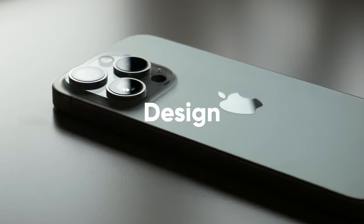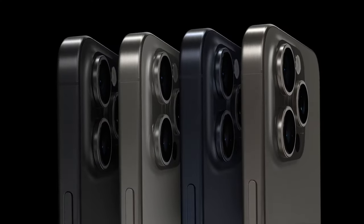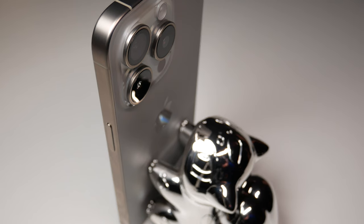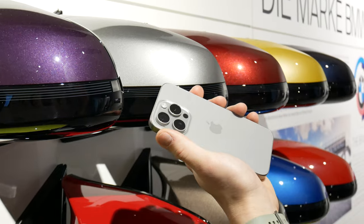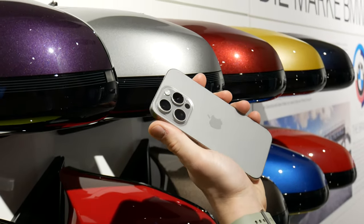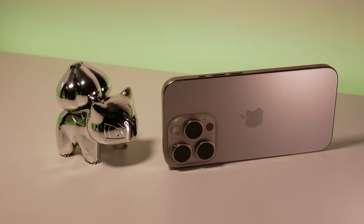There are four color options to choose from, but the natural one looks really elegant and distinct. The titanium addition actually just covers the outer layer of the frame, which then transitions to aluminum inside with a special binding process. This design change has trimmed down the weight by about 19 grams, but in hand it actually feels even lighter.